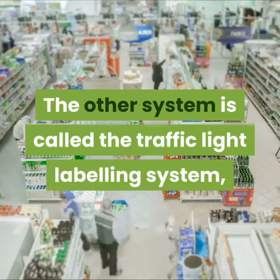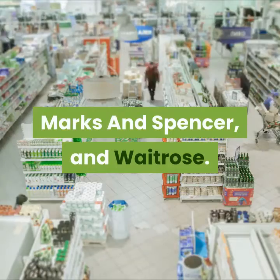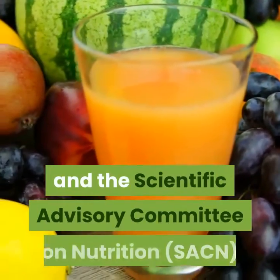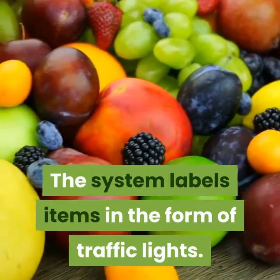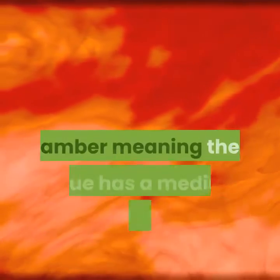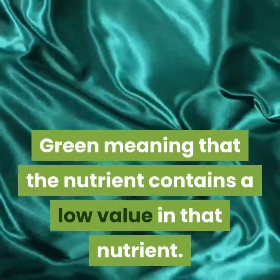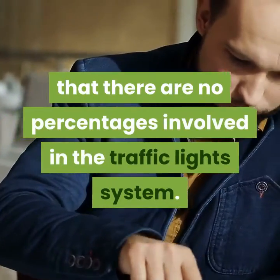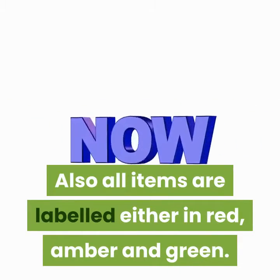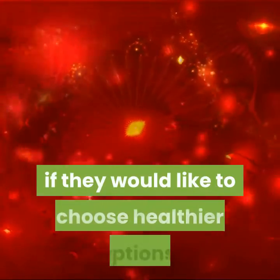The other system is called the traffic light labeling system, which is adopted in supermarkets including Sainsbury's, Marks and Spencer, and Waitrose. This was produced by the Food Standards Agency and the Scientific Advisory Committee on Nutrition. The system labels items in the form of traffic lights: red meaning high in that nutrient, amber meaning a medium amount, and green meaning a low value. Unlike the GDA system, there are no percentages involved. The aim is to choose items with green or amber lights rather than red, as they are considered healthier options, which is reassuring to consumers choosing healthier products.